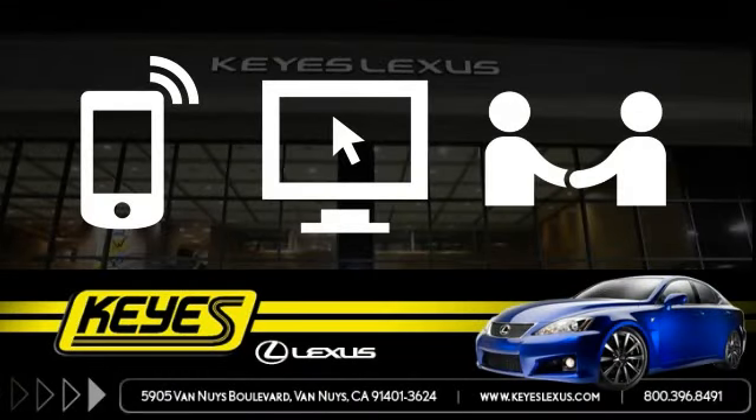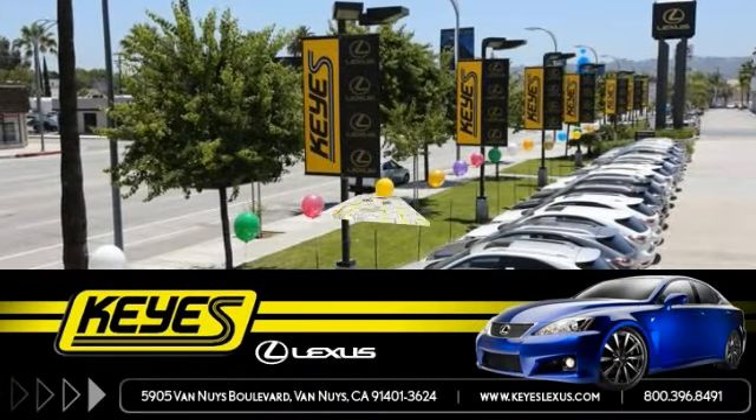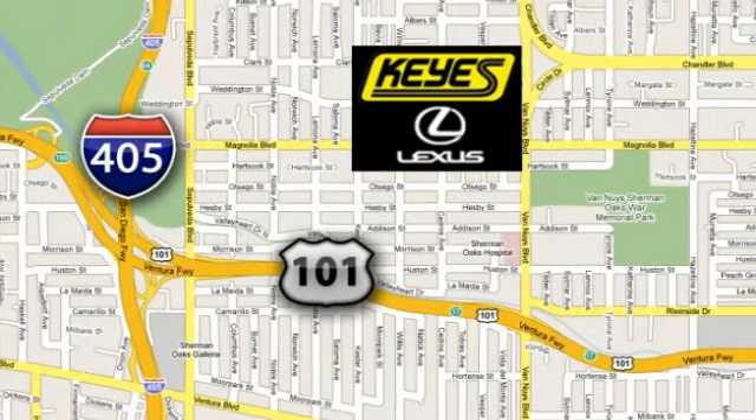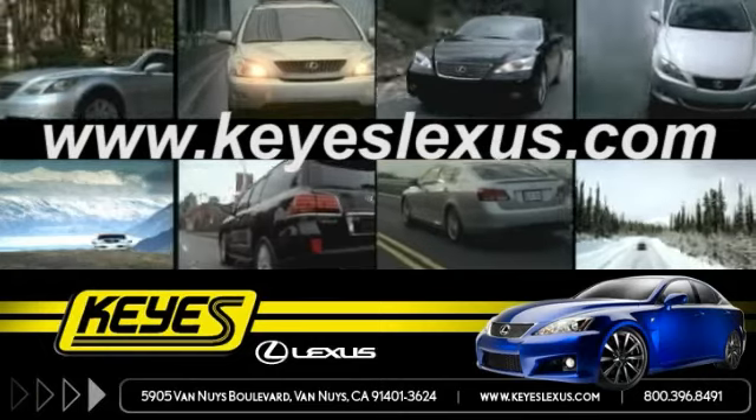Call, click, or stop in to Keys Lexus today. We're conveniently located at 5905 Van Nuys Boulevard in Van Nuys, California, or find us at keyslexus.com.